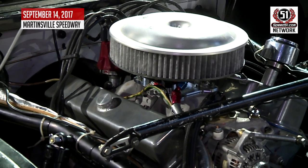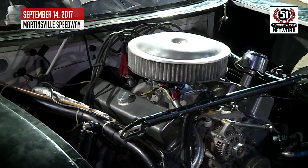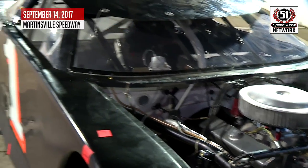One of the big topics of discussion going into the Valley Credit Union 300 at Martinsville Speedway was the motor package. With the specs outlawed, it was a battle between the crates and the built going into the weekend's event.